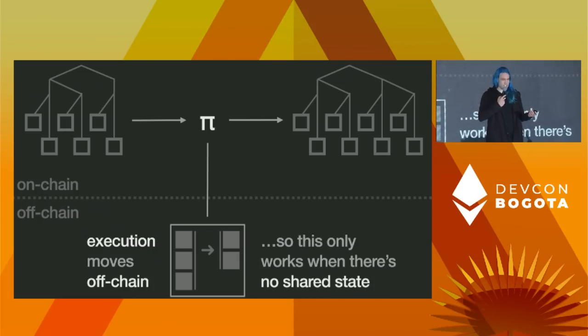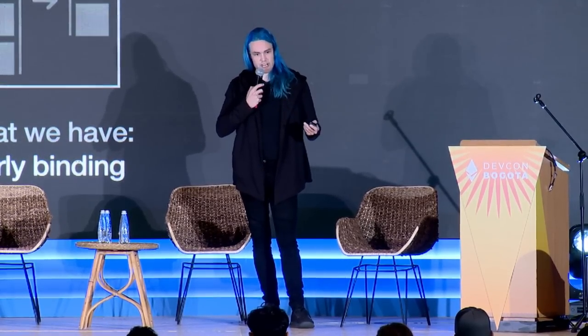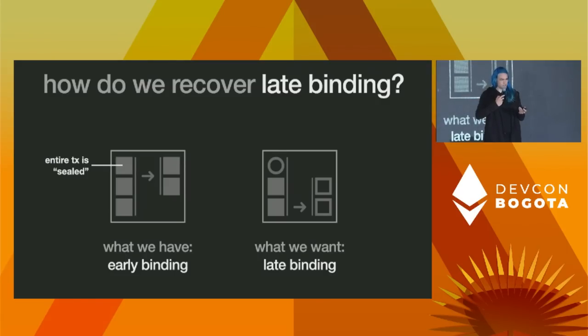Now we don't really have any way to access any shared state, because when somebody's submitting their transaction, every transaction is effectively its own little micro rollup. The key problem here is one of early versus late binding. In this ZK model, we have early binding — every transaction has to have a fully sealed, complete state transition. But that's not actually what we generally want. If you make a trade on Uniswap, you're not going to sign over the exact state of the Uni reserves and the exact outputs you'll get, because the only way to do that is to have the entire world stop while you submit your transaction. What we want is the ability to have a partially filled transaction, where placeholder values get filled in by shared state at execution time.